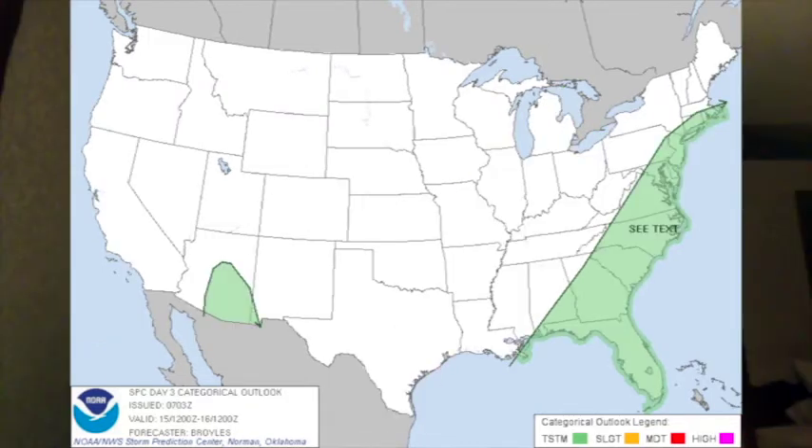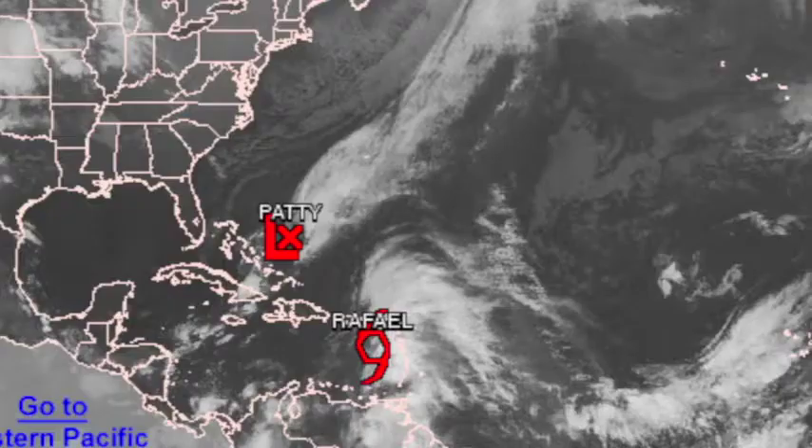By day three, which would be Monday, we end up with just a sea text primarily in the eastern Carolinas. And the tropics have become more active — Patty is becoming more of a remnant low now, so not likely to develop into anything further.